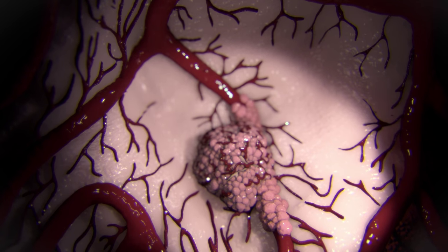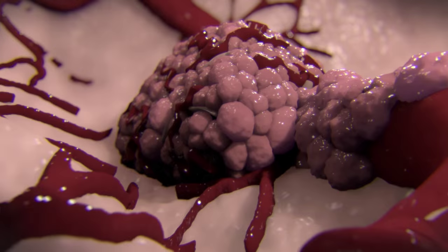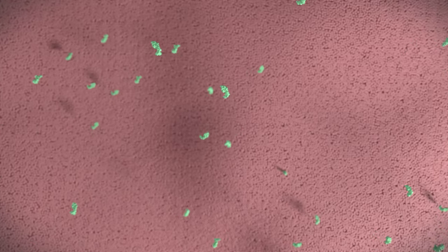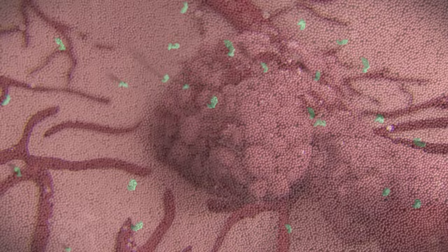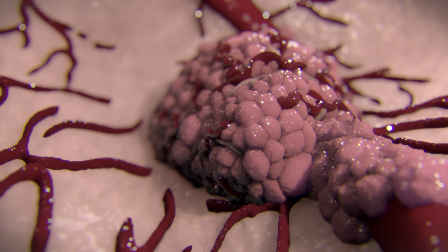Like every tissue in our body, solid tumours need a blood supply to survive and grow. As the tumour grows, it releases chemical messages into the environment that cause new blood vessels to sprout from nearby existing ones. These new blood vessels are drawn towards the tumour where they feed the cancer cells and allow them to grow.